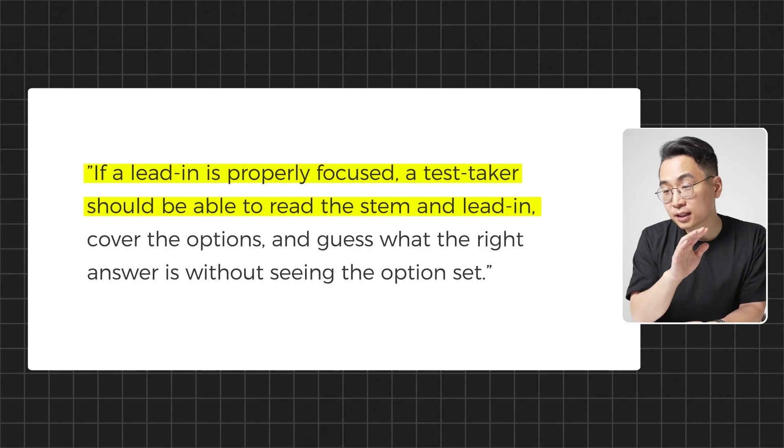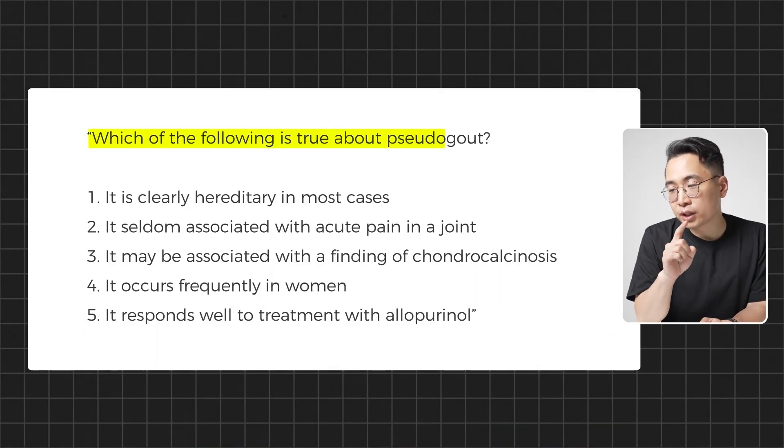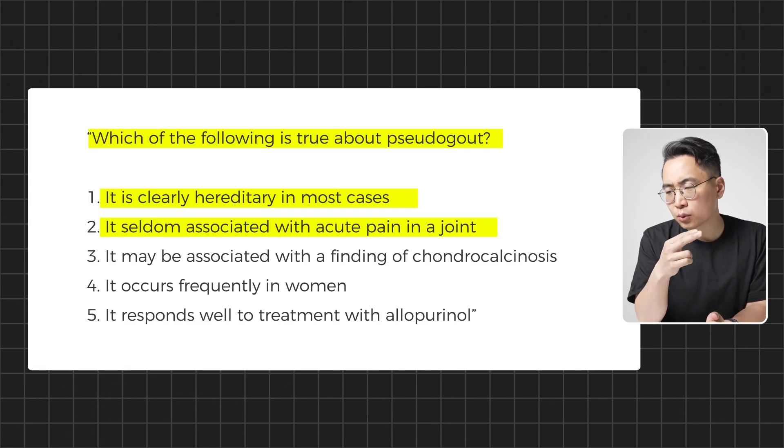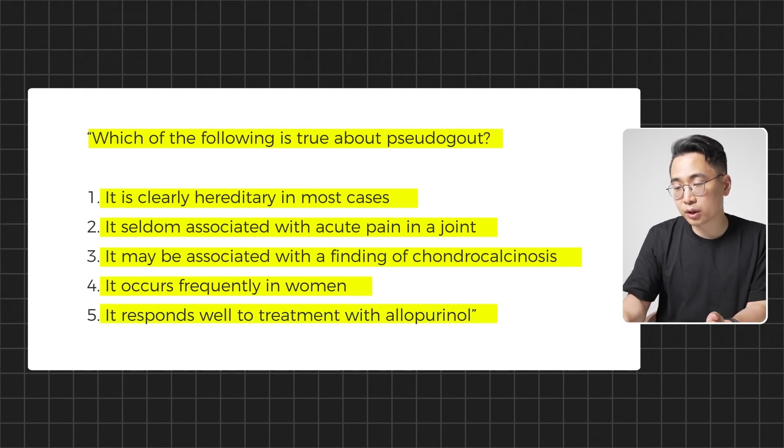Critical issue number five: the cover the options rule. If a lead-in is properly focused, a test taker should be able to read the stem and lead-in, cover the options, and guess the right answer without seeing the option set. Imagine a room full of experts shown a question — they should all agree on the answer without knowing the answer choices. If they can't do that, the question gets thrown out. For example, a question asking 'which of the following is true about pseudogout' with options like 'it's hereditary,' 'it's seldom associated with acute joint pain,' 'it may be associated with chondrocalcinosis,' 'it occurs frequently in women,' or 'it responds well to allopurinol' — this is a good example of a question that would be thrown out, because you can't cover the responses and know what the answer will be.